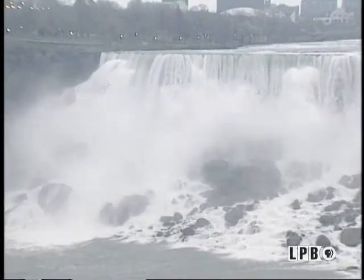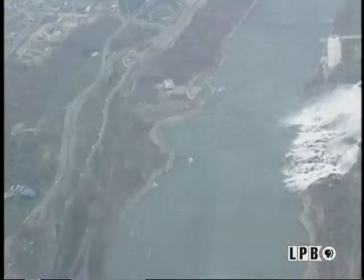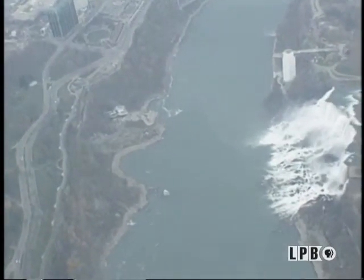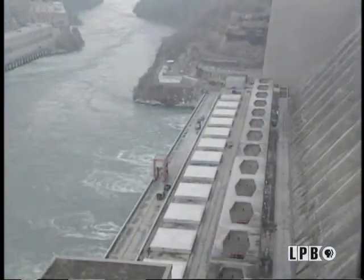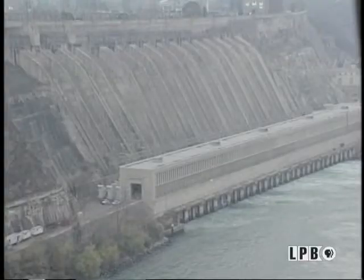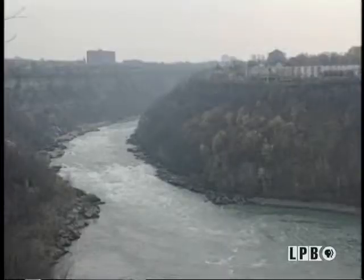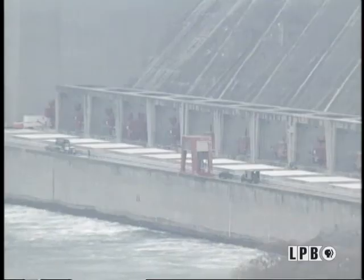The amount of erosion at the falls has lessened over thousands of years. Originally it was three to six feet a year eroding back to its present location. Today it's less than a foot a year. One of the main reasons for that is the 1950 treaty between the U.S. and Canada, which allows both countries to divert water above the falls for the production of electricity.